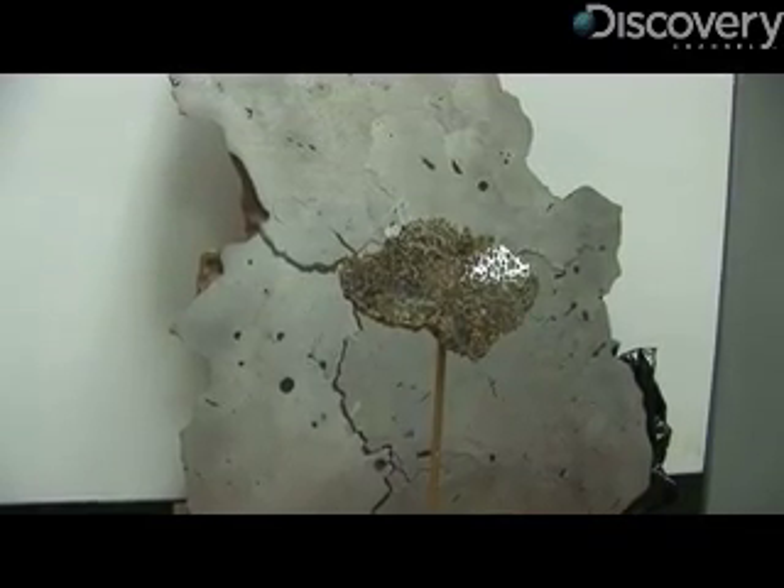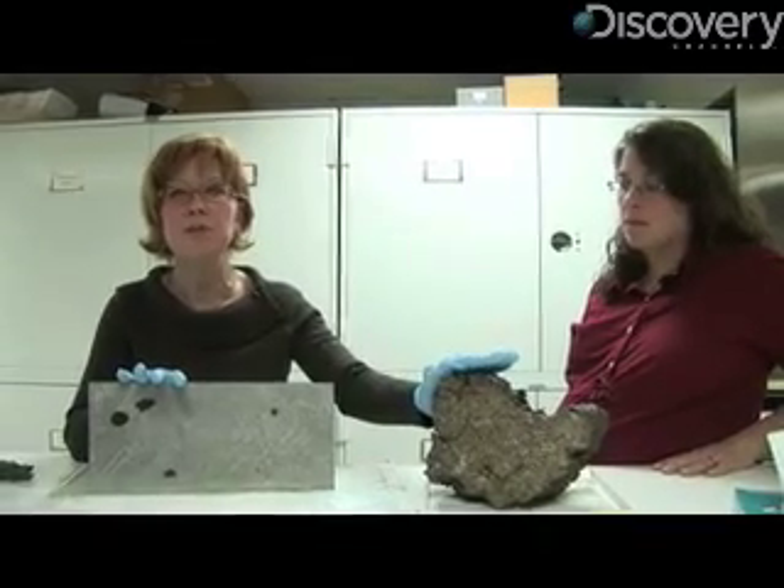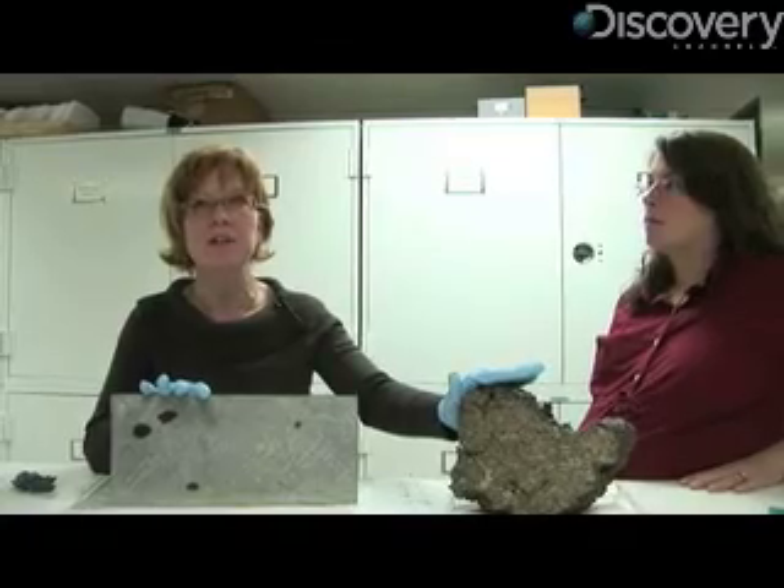All of these materials represent the earliest history of our solar system. These are snapshots of the beginning of our solar system, and they haven't undergone any of the processing that has occurred here on this planet.